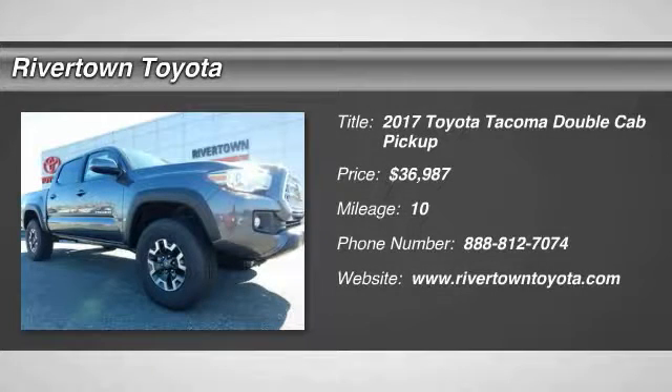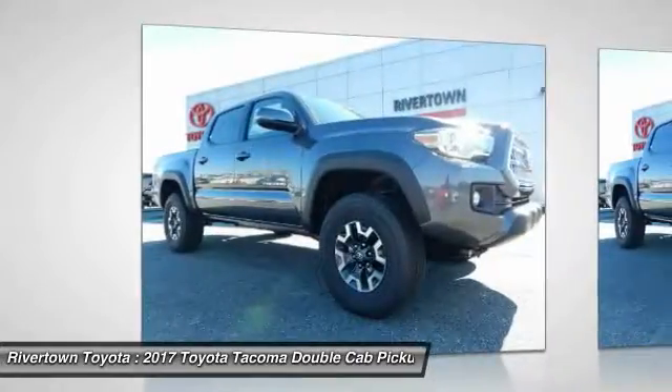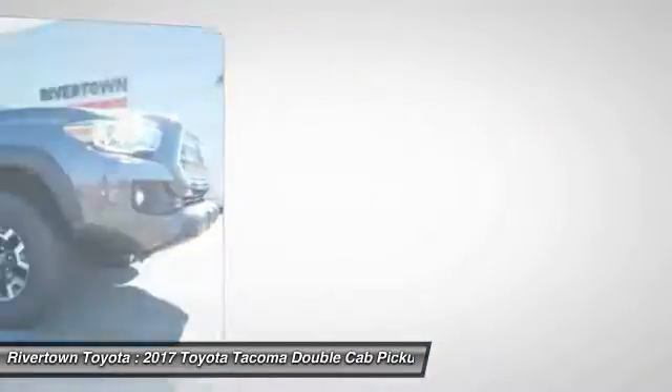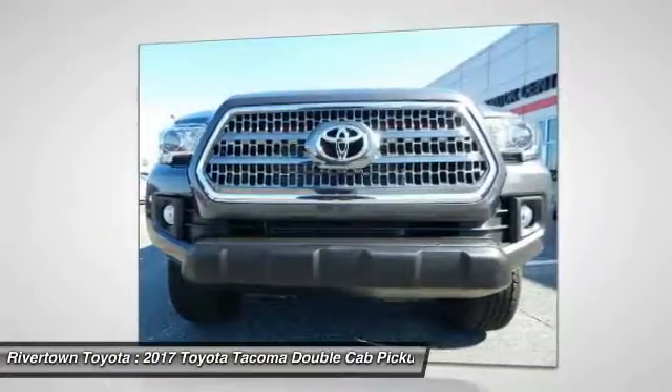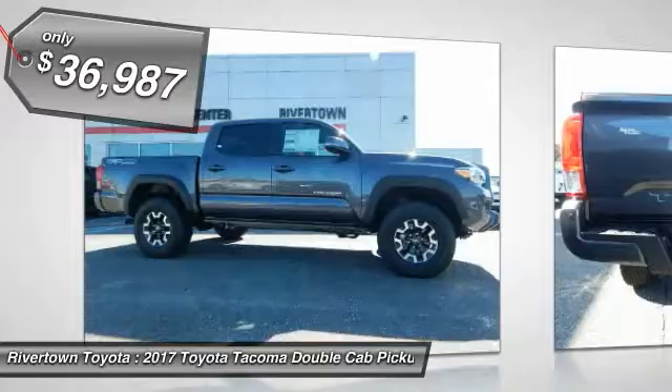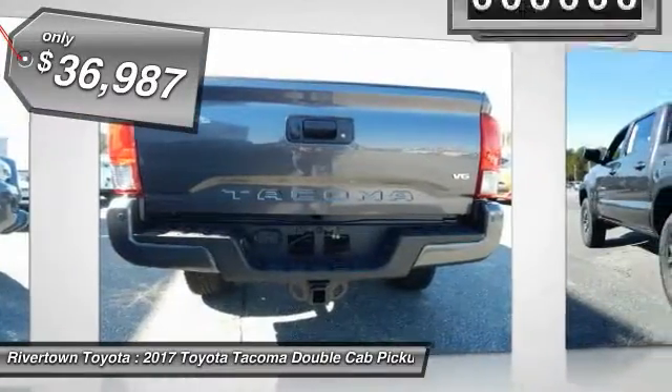2017 Tacoma. Toyota Tacoma boasts a roomy interior, a powerful V6 option, and excellent off-road capability, and has been named the best-selling compact pickup by MotorIntelligence.com five years in a row, and is priced below $40,000.